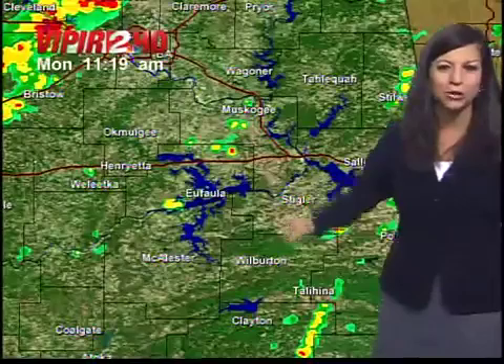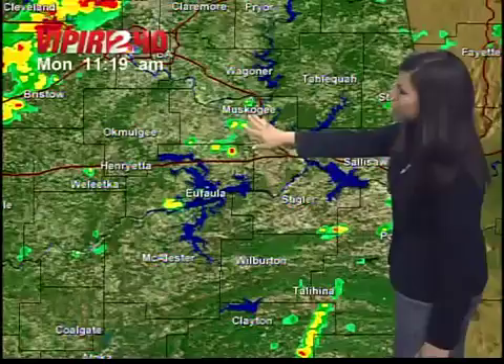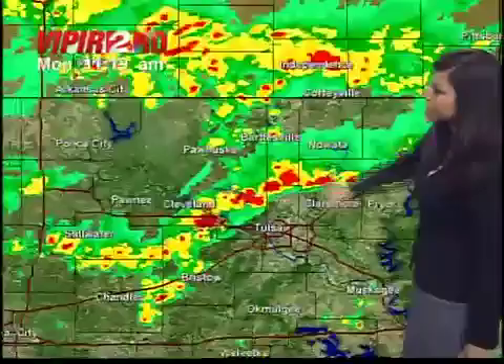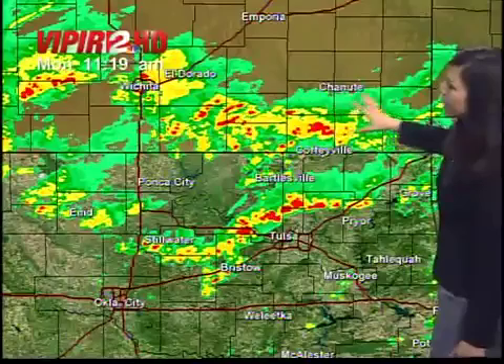Here's Viper 2 HD. We do have a few scattered showers — you have to look pretty closely south of Tulsa, along I-40. The heavier rainfall came early this morning, so a few leftover showers around Eufaula and Muskogee. The Tulsa area around Skiatook, extending up towards Oologah, is picking up pretty good rainfall right now. These showers will continue to move to the north and east. Bartlesville, you've been getting wet for the past couple of hours, and the rain continues for our friends in southeastern Kansas around Coffeyville and Independence.